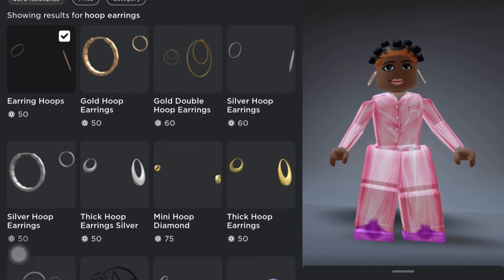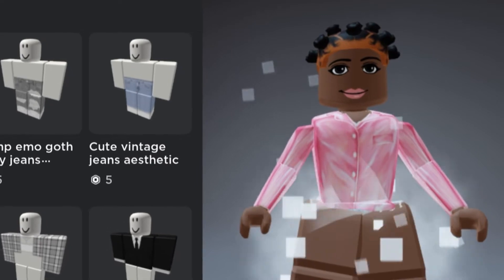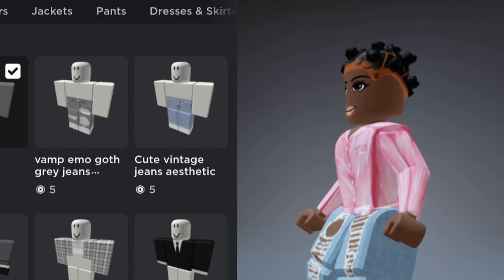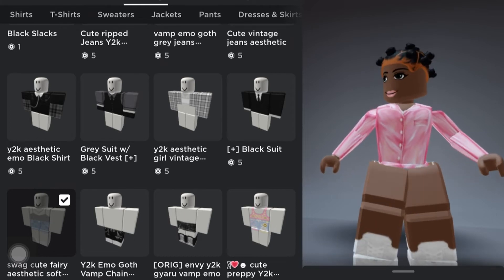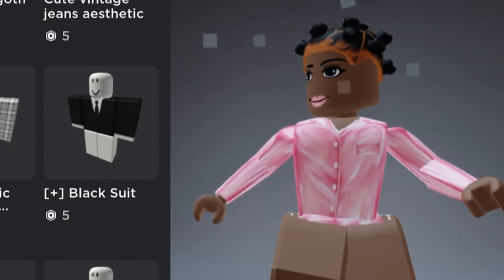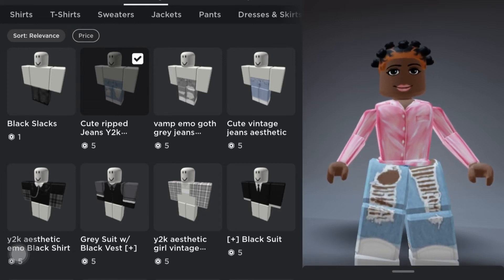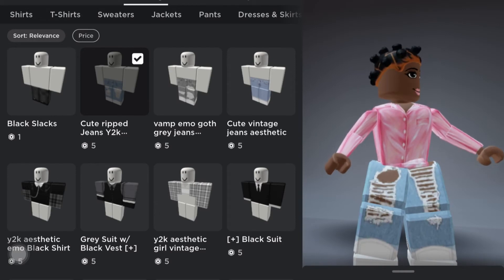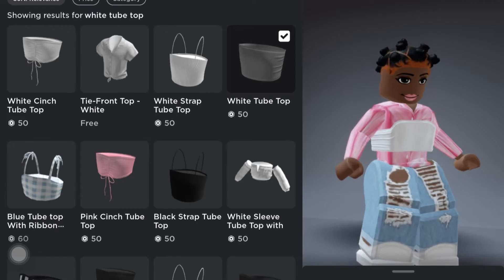We're gonna hold off on the hoop earrings for a bit and head into the clothes category. For clothing, I definitely want to rock some jeans or shorts since it's summertime. I'm thinking about getting these ones because they're only 5 Robux. I'm gonna get these pants — 5 Robux — and purchase them. I also want these cute striped jeans, also 5 Robux, so I'll get those too. Next I want to go into shirts and get a white tube top. This one is 50 Robux.